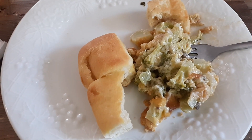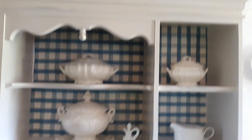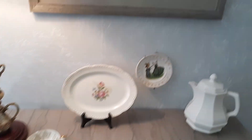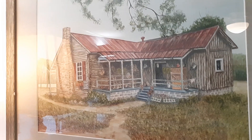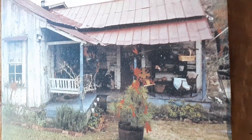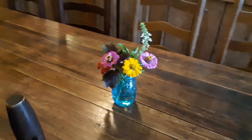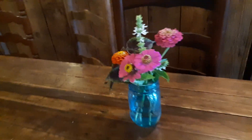It's very delicious. This is a beautiful cabinet there. That's neat.